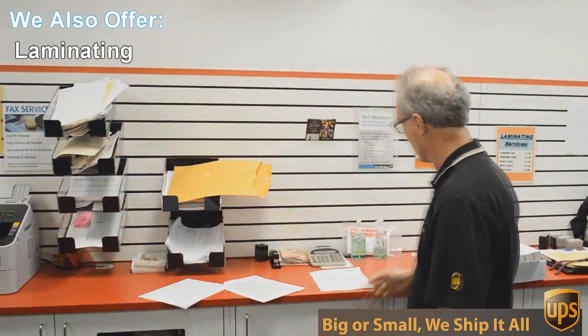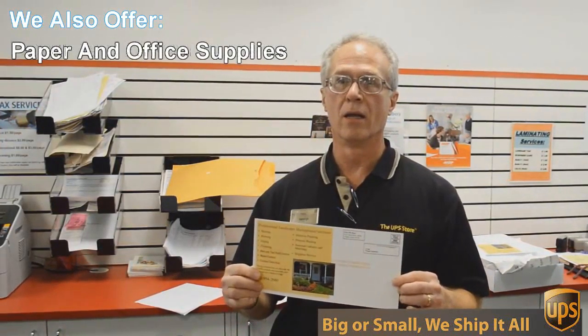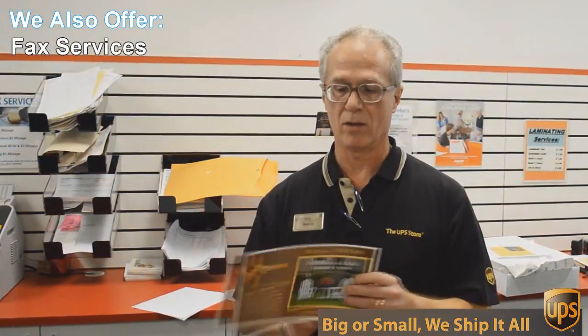An example of that would be this flyer here that we're doing today. This is a double-sided, 6x12-inch flyer, full color, and we're going to send out 717 of these to Austin addresses, printed, double-sided color, all for $0.49 each. Can't beat that.